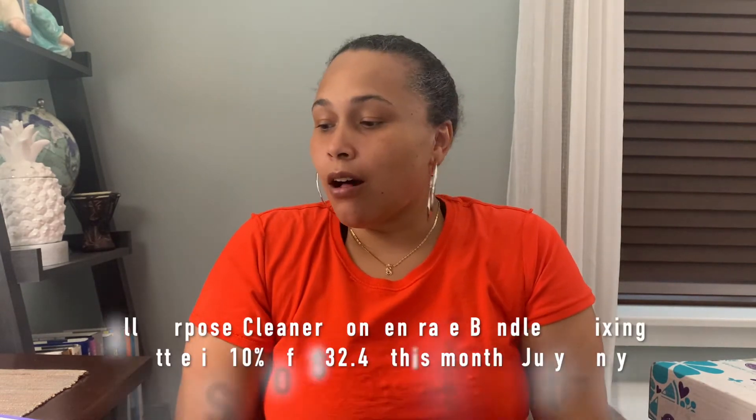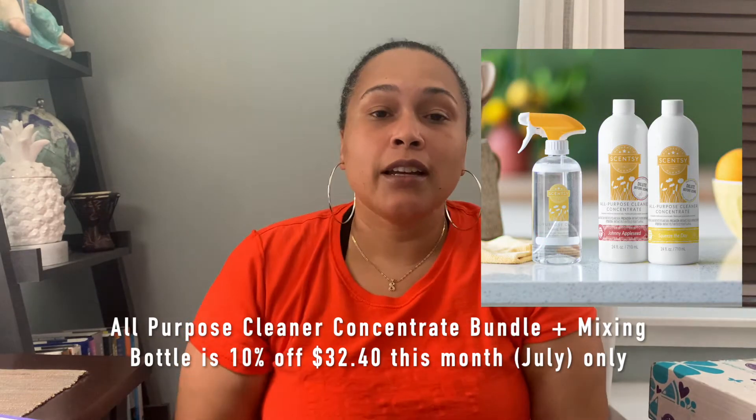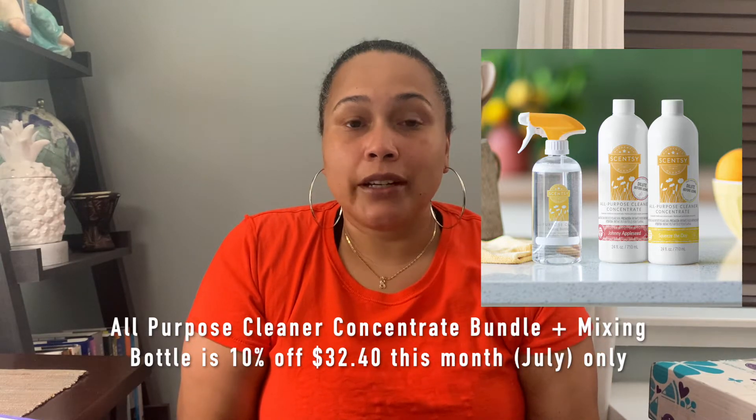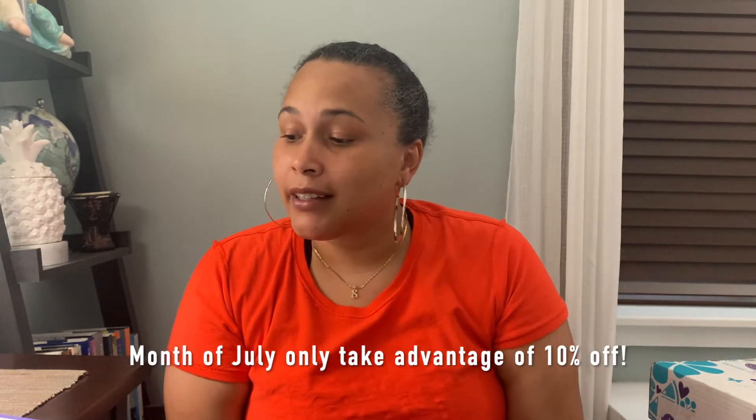The next thing I want to tell you about is our all-purpose cleaner bundle that is available. You can pick two bottles that are concentrated, choose the fragrances you want, and you get a mixing bottle which looks really great — I'm going to put it up on the screen so you can see it. You can take advantage of that during July. During July we have 10% off most things because we are transitioning to the fall catalog.